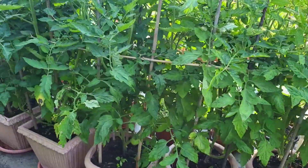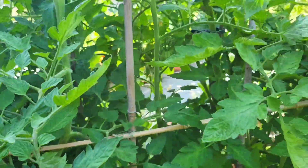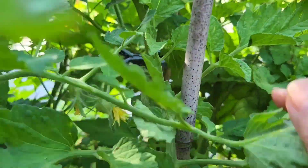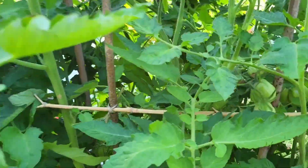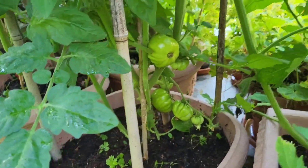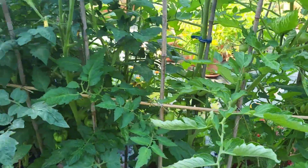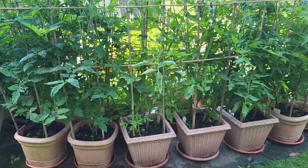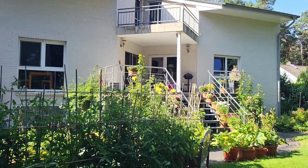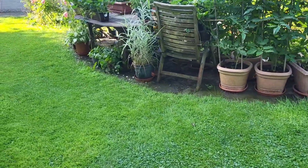Ito na tayo dito sa kamatis, dito sa likod niya. Ayan siya — ang dami niya talagang bunga ngayon, ang dami yung bunga. Pag namula siya at tsaka natin siya makikita. Ayan siya — teres. So walang function ng teres sa amin kaya ginawa kong container garden.